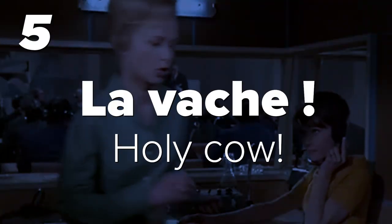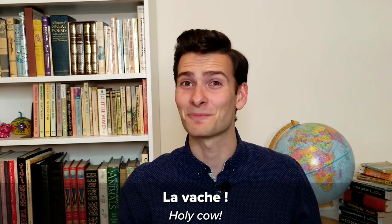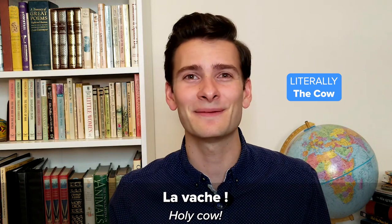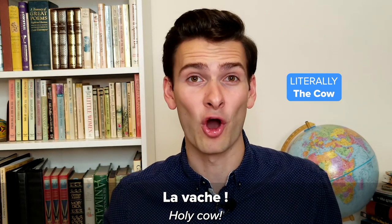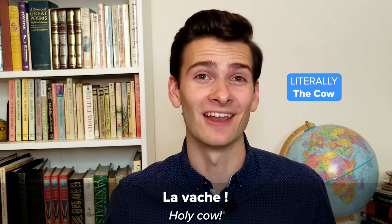Number five: La vache. Holy cow! Sometimes we get lucky and French and English exclamations translate between each other perfectly. This is the case with 'la vache.' It literally means 'the cow,' and it expresses the same surprise and amazement as the English exclamation 'holy cow.' What is it with cows? But while 'holy cow' isn't used that often in English, you'll hear 'la vache' a lot.